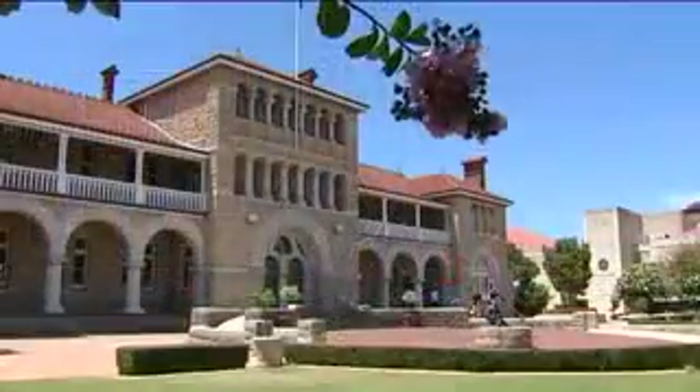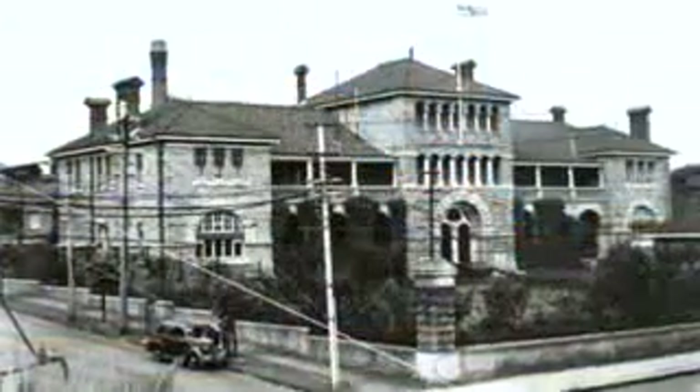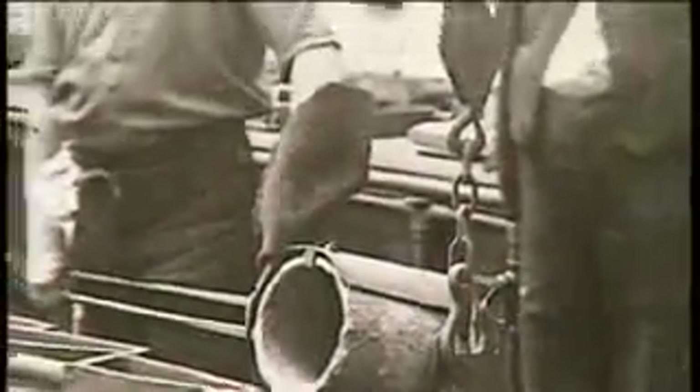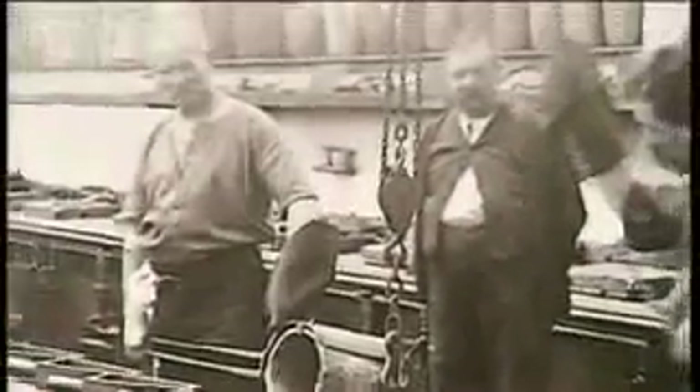Behind the imposing gates of the Perth Mint is a historic building that has seen more than a century of precious metals. Its story began when Britain's Royal Mint established a number of branches in Australia to mint sovereigns for the empire, so gold didn't have to be shipped to London, minted and then returned to its colonies. Gold was plentiful — hundreds of thousands of diggers headed into the harsh Australian outback with the dream of striking it rich. The Perth Mint opened on the 20th of June 1899 and remains one of the oldest mints in the world still operating from its original premises. It's also one of only a few that opens its doors to visitors.